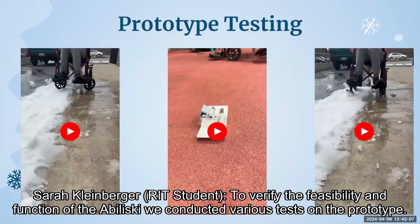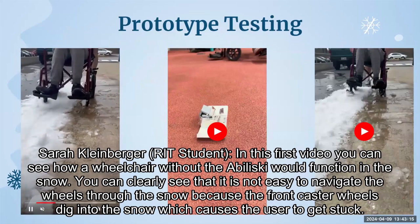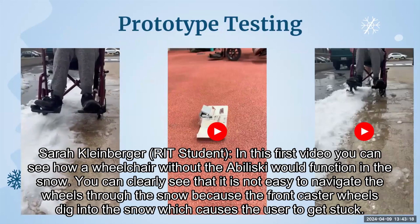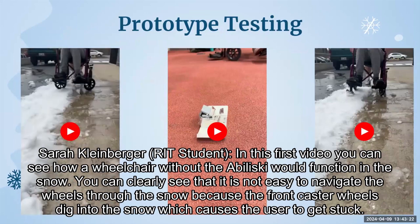To verify the feasibility and function of the Abiliski, we conducted various tests on the prototype. In this first video, you can see how a wheelchair without the Abiliski would function in the snow. You can clearly see that it is not easy to navigate the wheels through the snow because the front caster wheels dig into the snow, which causes the user to get stuck.